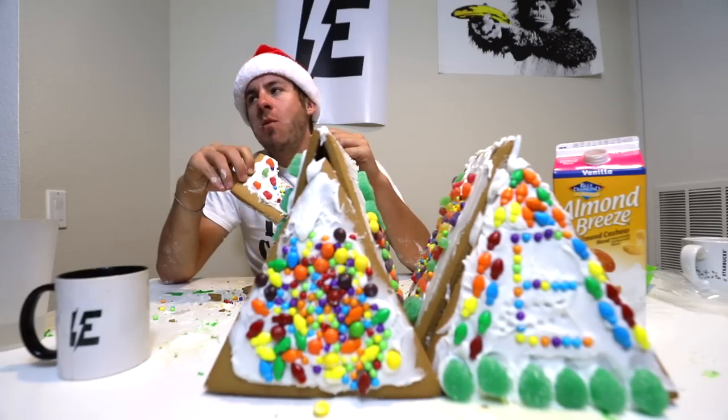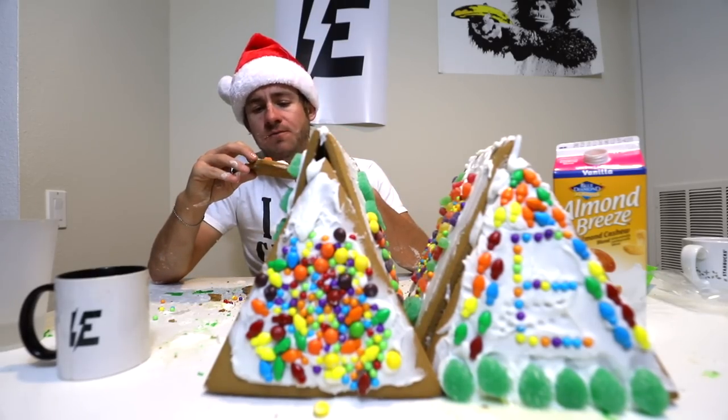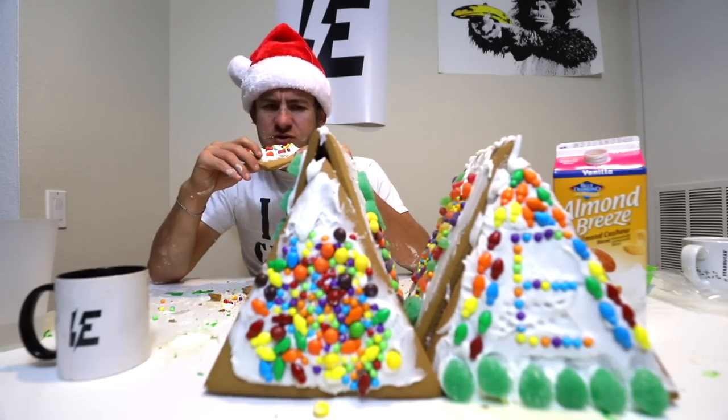Oh wow, guys, it hurts a lot. My mouth is going through a lot of torture right now.